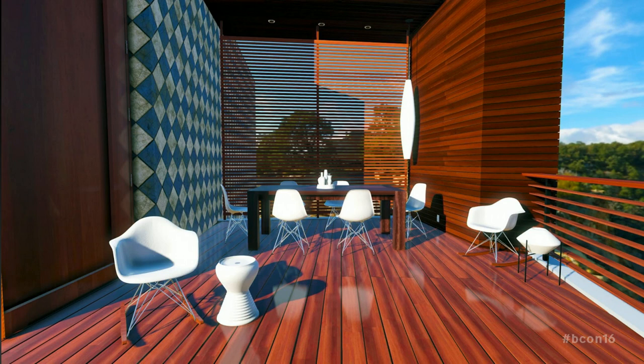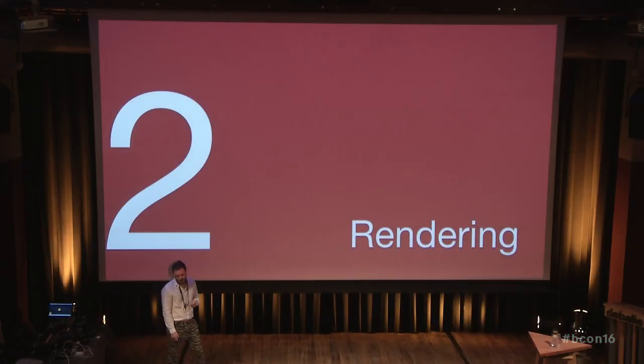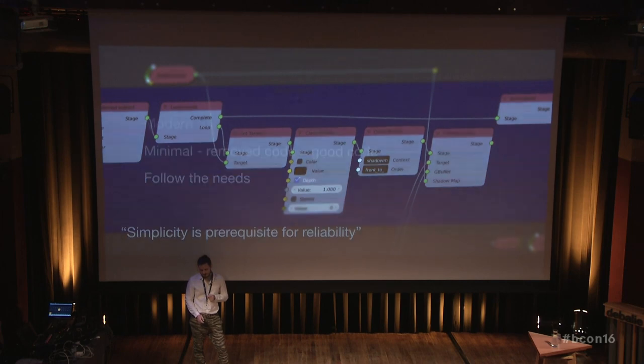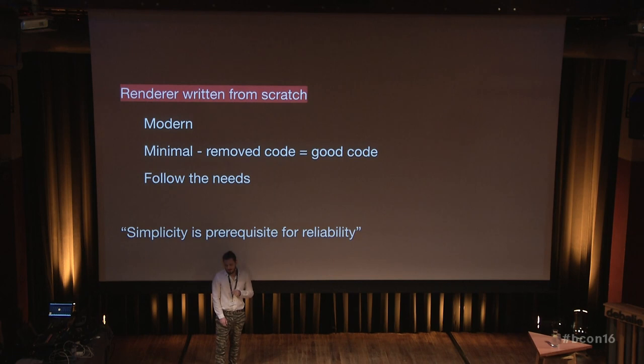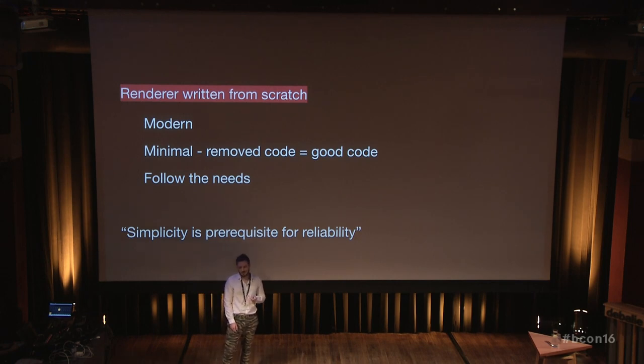To improve this further we need a solution for global illumination. That moves us to part two, which is about the renderer. I think this is my most favorite thing about Armory. The renderer is written from scratch because I wanted to keep it very, very small — the less code the better — so it will be easy to maintain going forward. And since it's a specific renderer, I needed to build a scene format that matches what Blender gives.